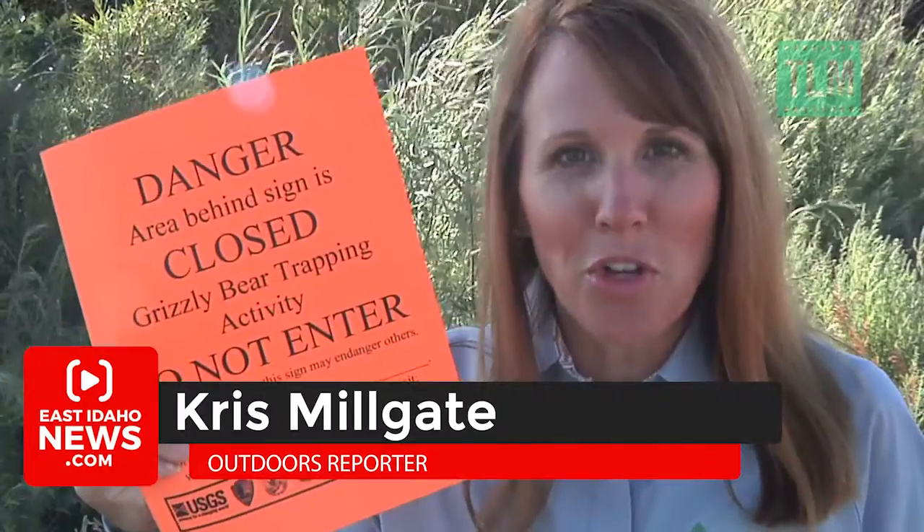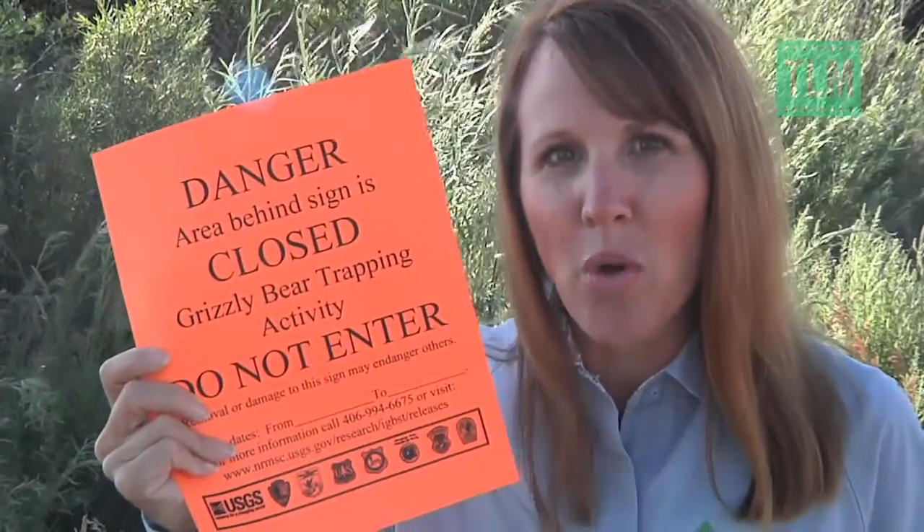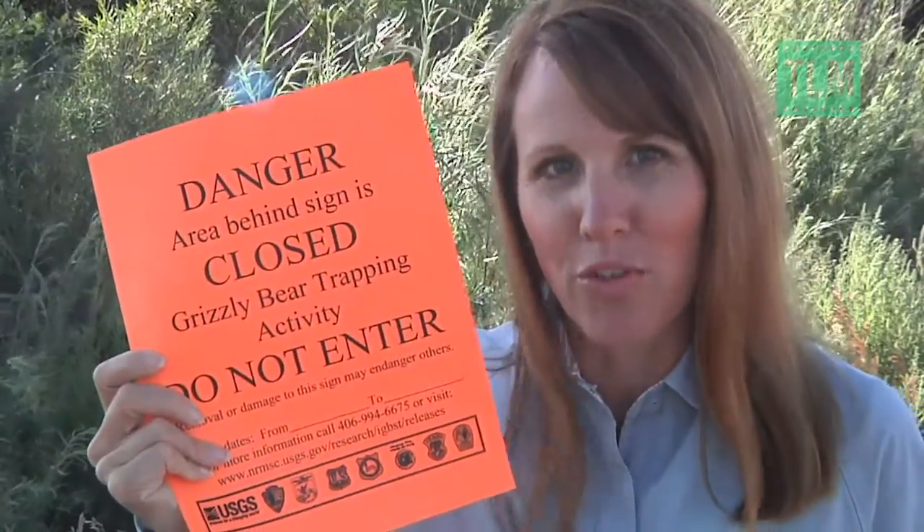Back off if you see this sign. It means you are too close to trapped grizzlies — not where you want to be unless you're a bear expert. What goes on behind this sign is how researchers know how bears are doing in the game of recovery.